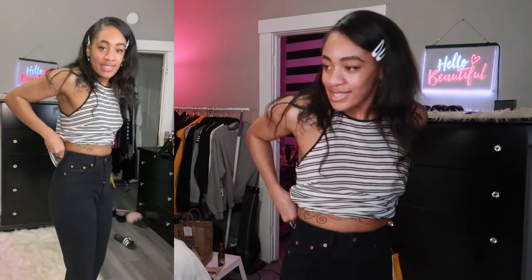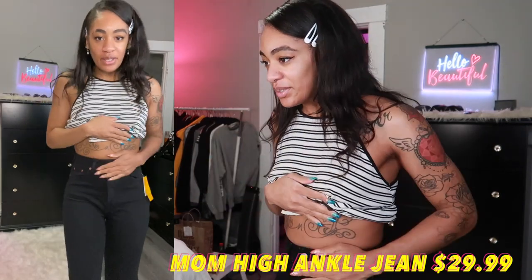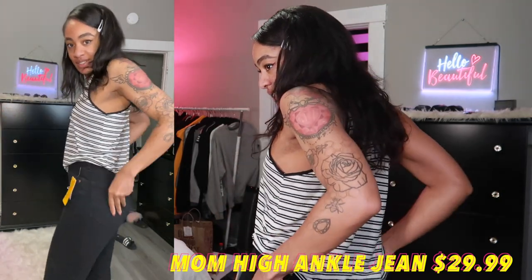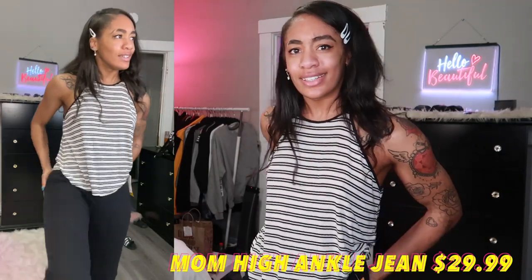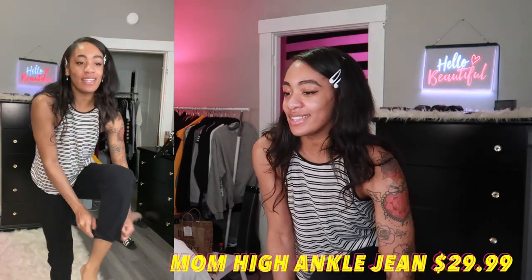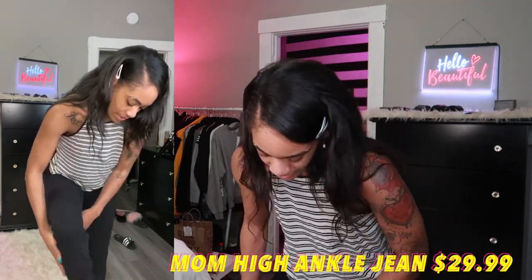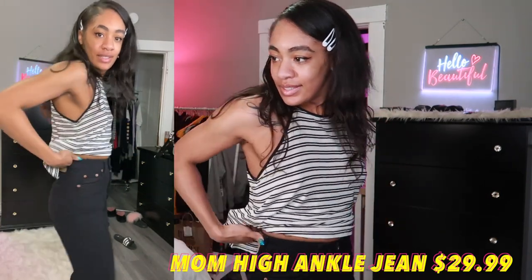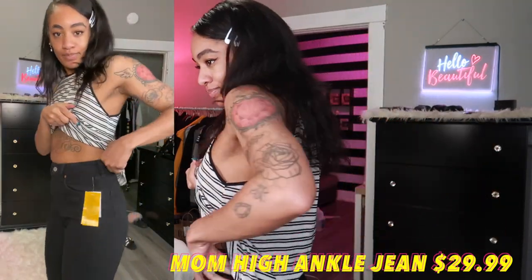We got the pants buttoned. They fit — I just ate so I'm having a moment, but they're a little tight in the leg. I feel like once I wear them in they'll be really nice. That's okay, I like them — these are cute.